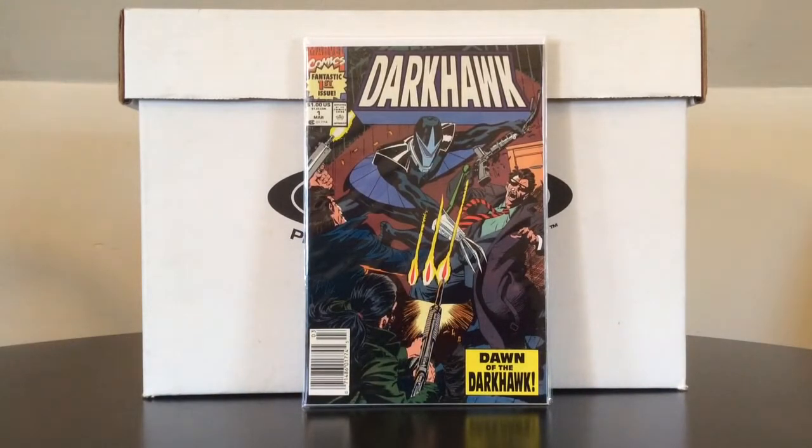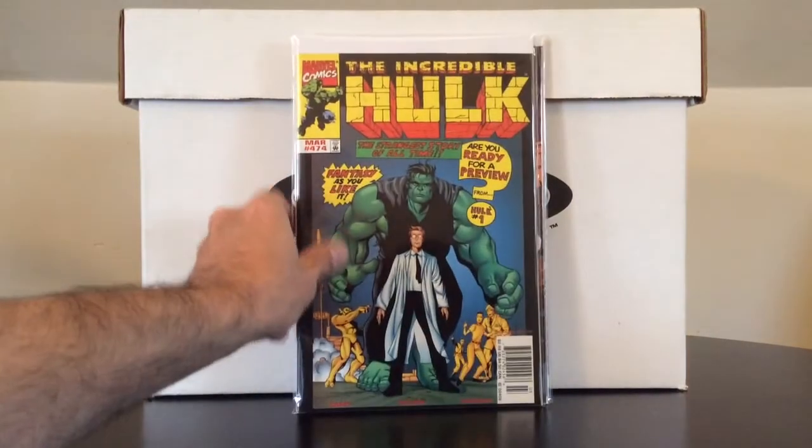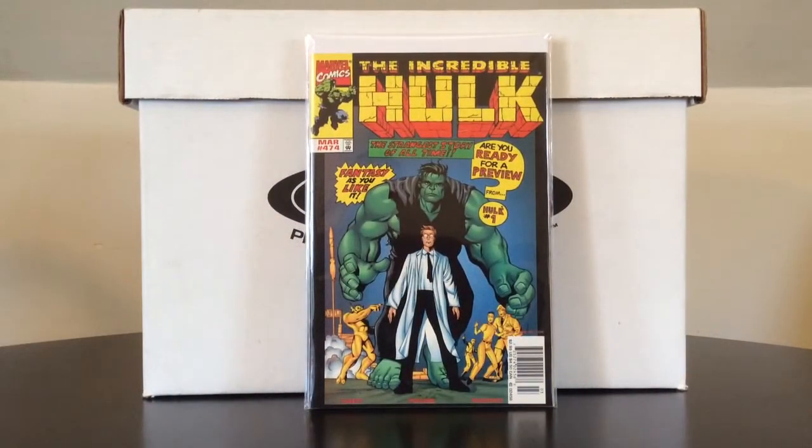Also Dark Hawk number one, the first appearance of Dark Hawk. And The Incredible Hulk number 474 — just so you all know, this is actually the last issue of the second volume of the Hulk, which I had no idea about. I was very happy to pick that up for a couple bucks.